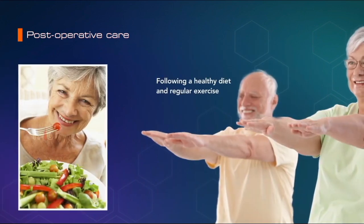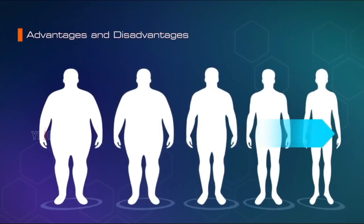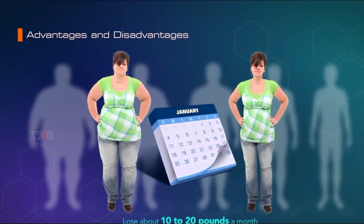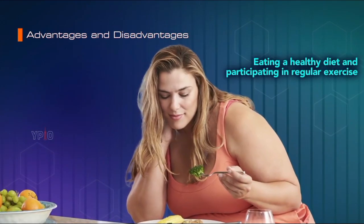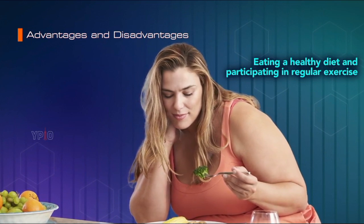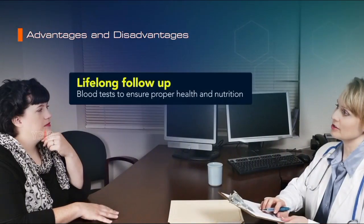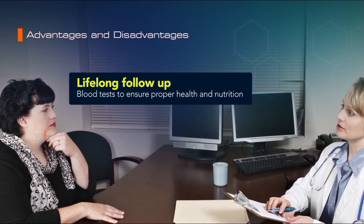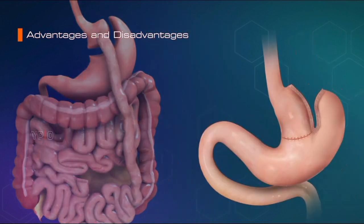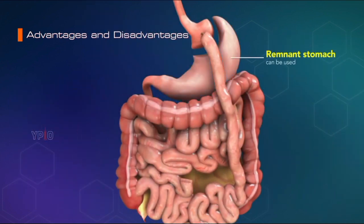Follow an exercise program per your surgeon's instructions to maintain the weight loss. Gastric bypass surgery can help you lose about 10 to 20 pounds a month in the first year following surgery. You will gradually lose more weight by eating a healthy diet and participating in regular exercise. The surgery also helps you manage obesity-related health conditions. However, lifelong follow-up with a physician is required for blood tests to ensure proper health and nutrition. In rare cases, if a patient needs to have the operation reversed, the stomach is still there and can be hooked up again, and this remnant stomach can also be used to help feeding if an unrelated serious medical problem should occur.